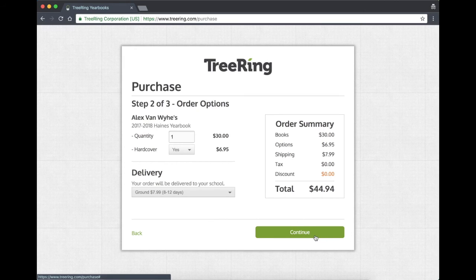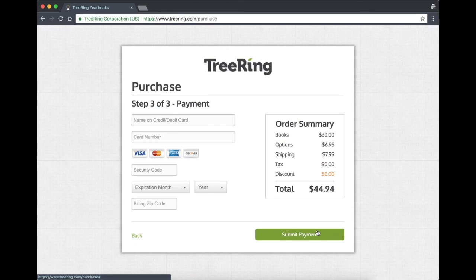From there, you simply click continue. You're going to be purchasing a hardcover book for $44.94, which is $5 more than what we're charging at the school. We've ordered a limited quantity to reduce waste this year. Click continue, enter your payment information, and when you submit payment, you'll receive a confirmation email and you'll be looking at your new yearbook shortly. Thanks, I hope this helps.